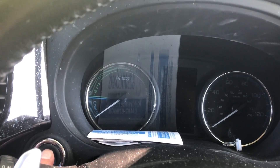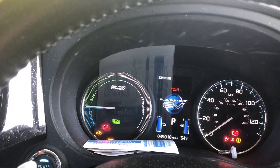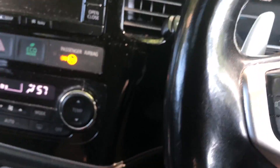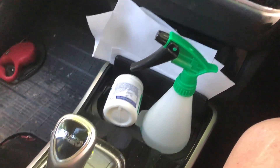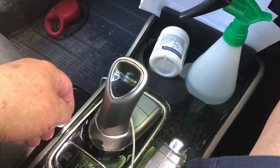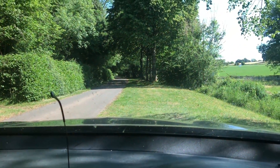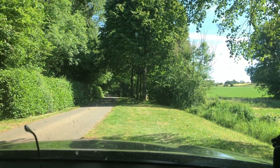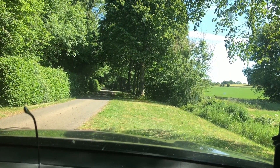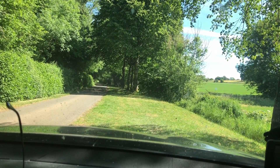All you do is press this button here, everything starts up, and then to get going — it's an automatic. Basically, when you run out of electric, the gas engine comes in, indiscernible really, and then immediately starts charging the battery again.